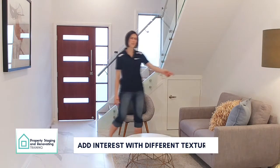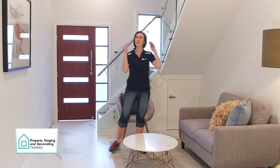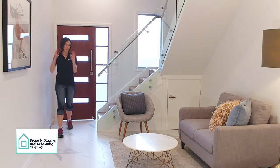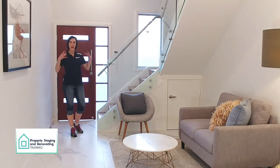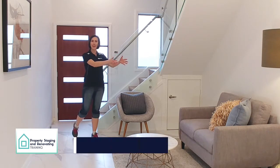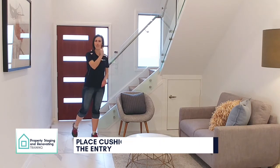Now you might ask, why don't we place the cushions on that side? Always think: what is the first impression and view buyers will get when they walk through the door? Putting my buyer's hat on — I'm walking through the door and what do I see? I see beautiful artwork, and right there are the colours and the cushions facing towards the buyer. Bam! First impressions.